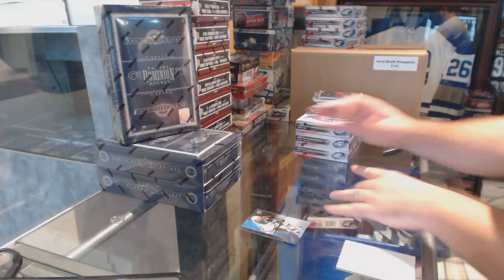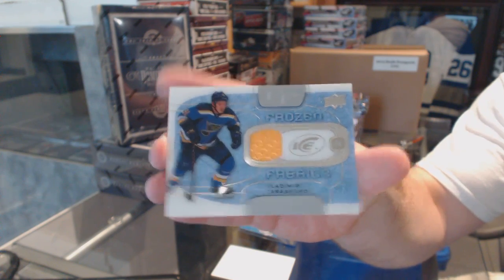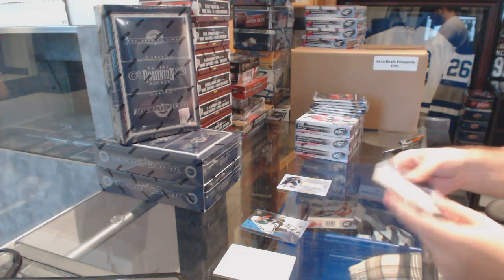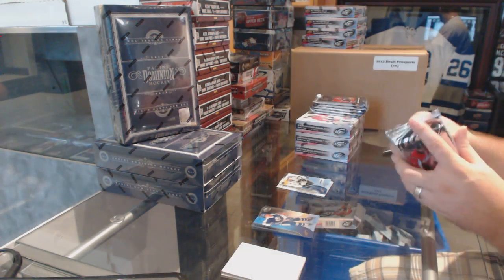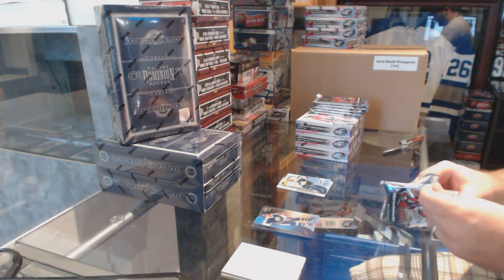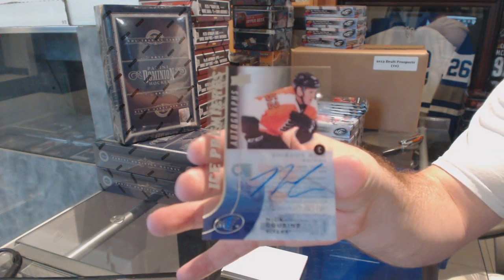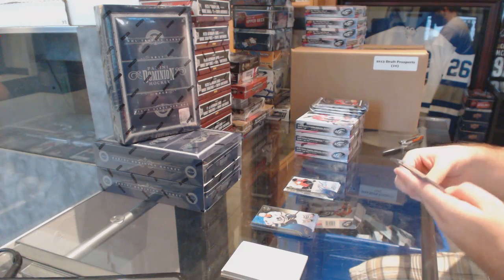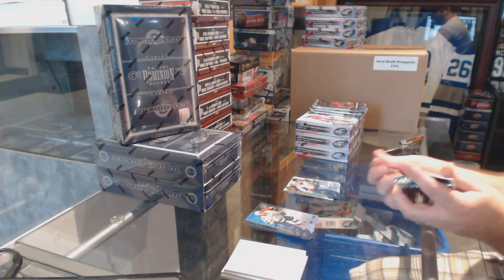We start off with the St. Louis Blues Frozen Fabrics of Vladimir Tarasenko. Who we've got for the San Jose Sharks, ice premieres numbered to $19.99, Dylan DeMetal. We have an ice premieres autograph numbered to $4.99 for the Philadelphia Flyers, Nick Cousins. Number to $14.99 ice premieres for the Washington Capitals, Chandler Stevenson.